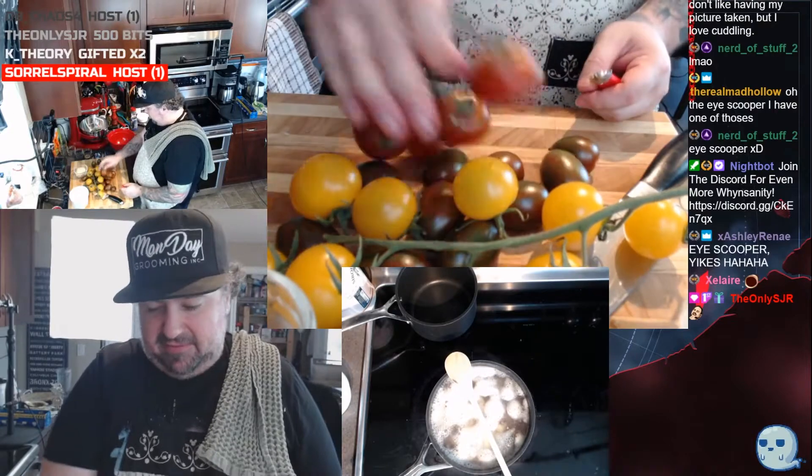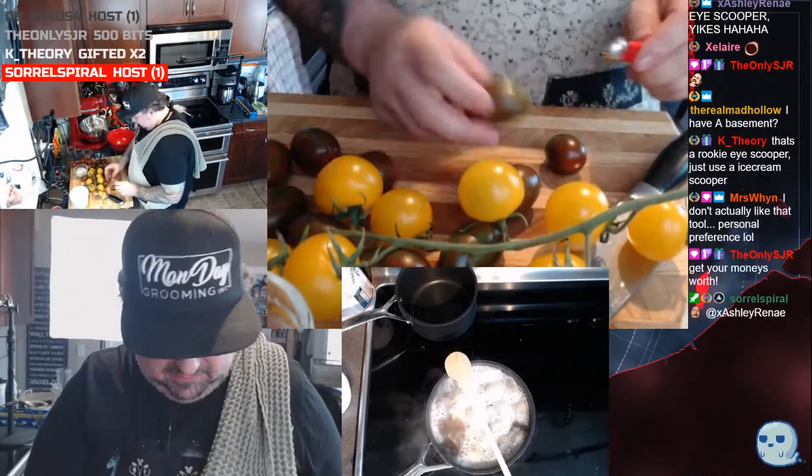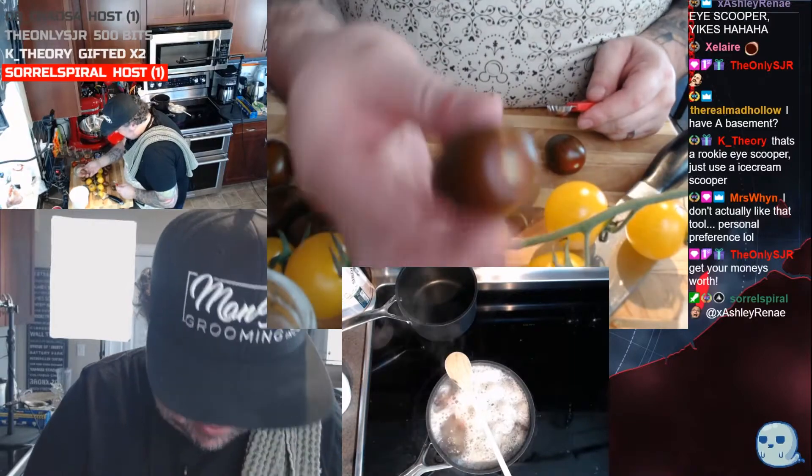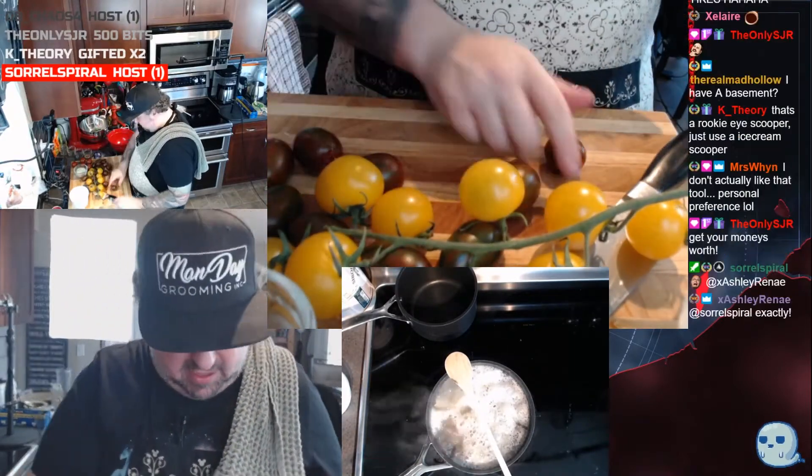You pay for all this produce, you might as well keep it. Look at these tomatoes — they are gorgeous. Beautiful Alberta produce.